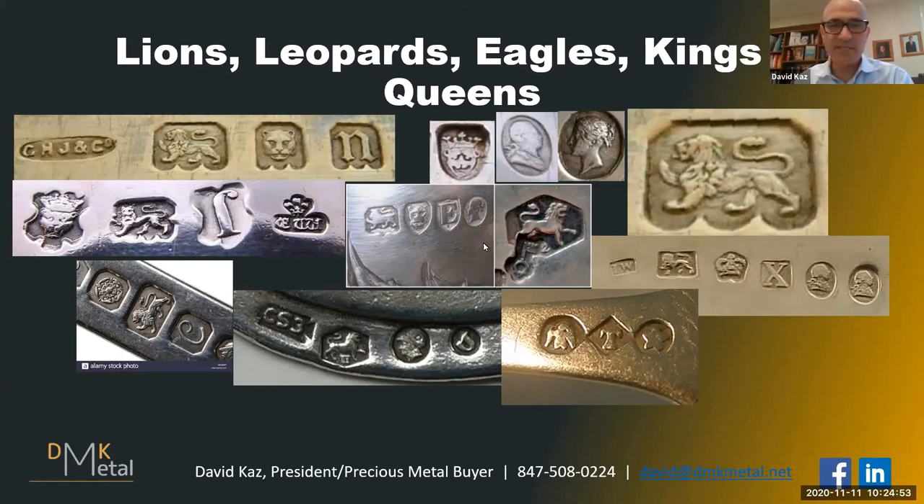Ideally you see the word 'sterling' or the number 925. But European silver, especially antique silver, you're going to have to look a little bit more carefully — it's more challenging.